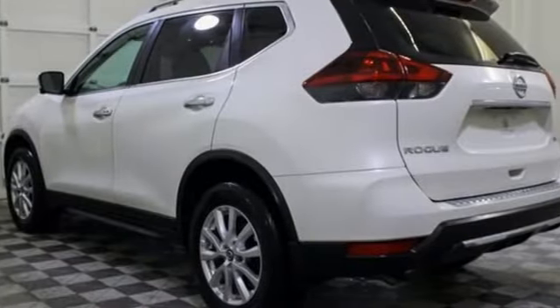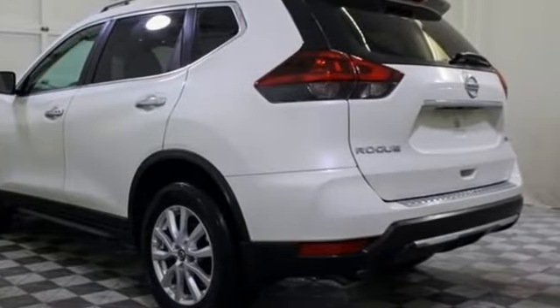Innovation. Excitement. Nissan. Driving is believing. Test drive it today.